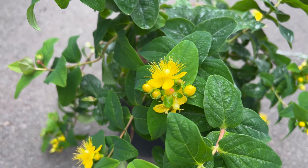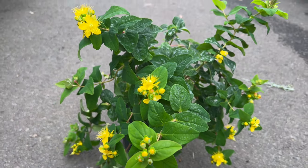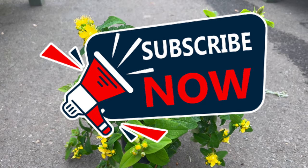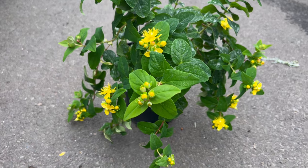Welcome back to Terramater Gardens. Today we're diving deep into a fascinating plant, the St. John's Wort Magic Marbles Red. This isn't your average shrub. Beyond its captivating beauty, Magic Marbles Red holds a potential scientific intrigue.